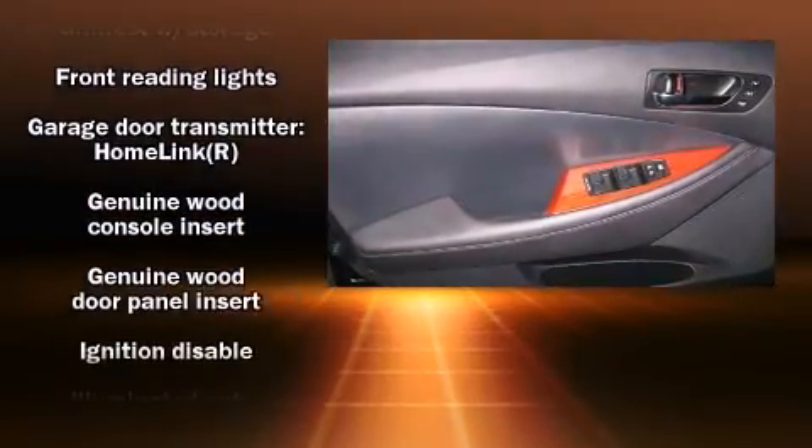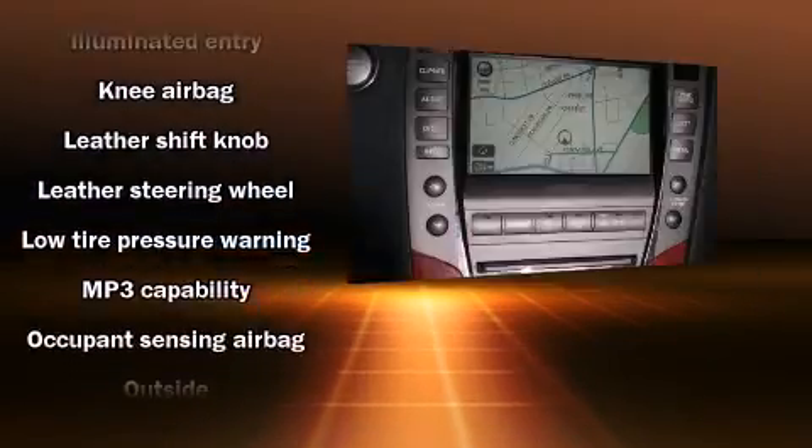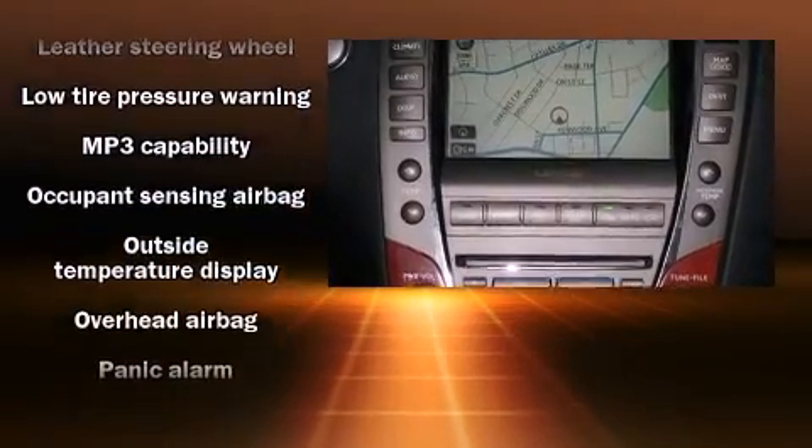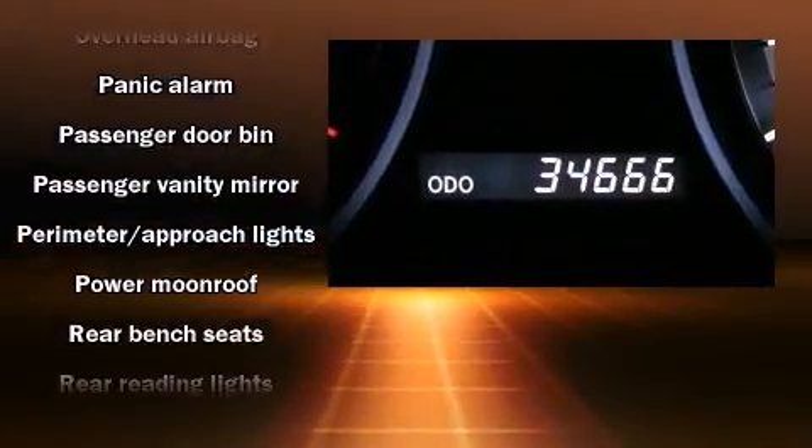Electronic stability control ensures solid grip atop the road surface no matter how challenging the driving conditions. It also arrives with a Carfax history report indicating just one previous owner.